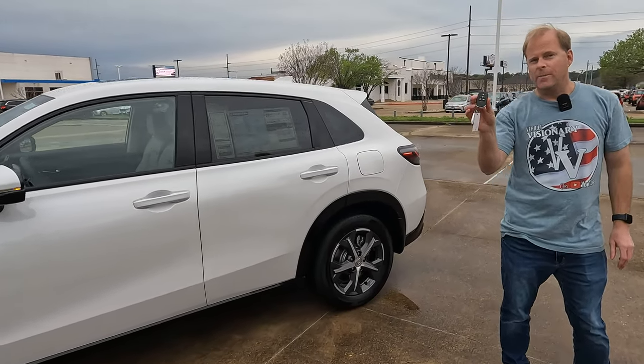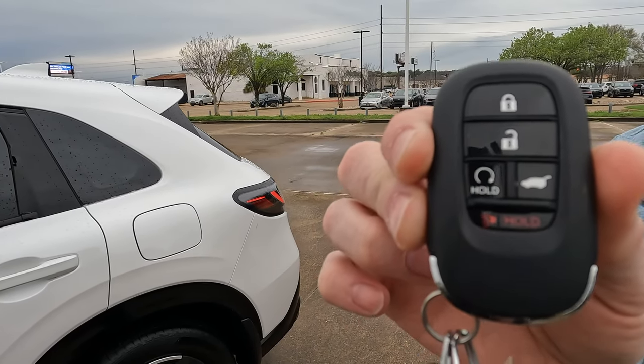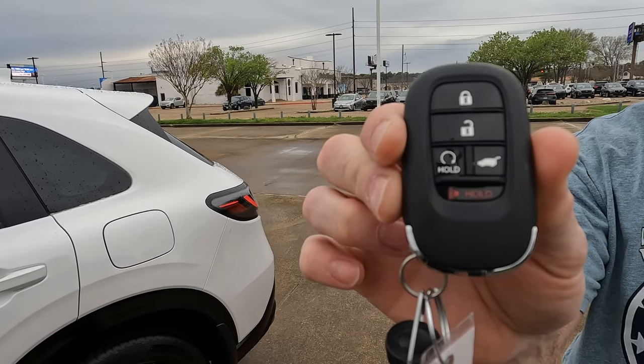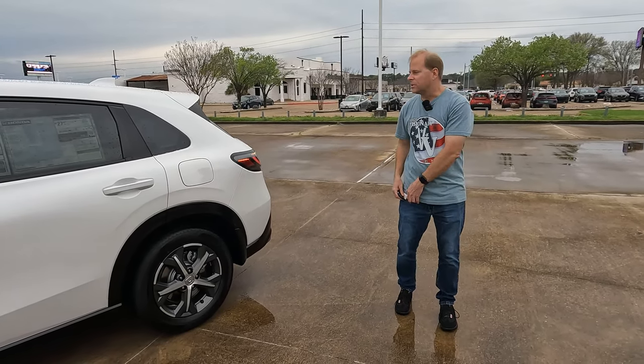Let's talk about the remote. The main thing a lot of people like to know about with the remote is, does it have a remote start? You can see that it does. It is a proximity key and the vehicle also has the walkaway feature that works with the remote.